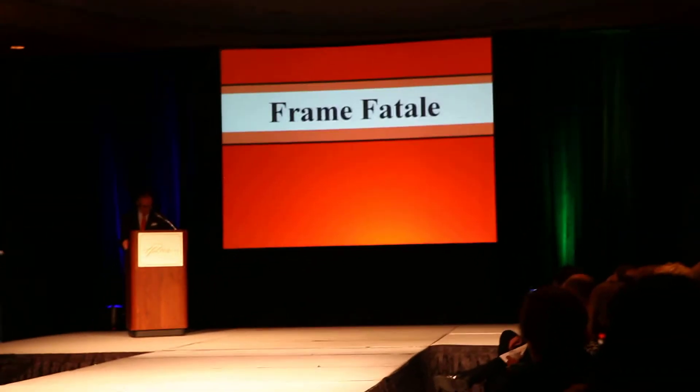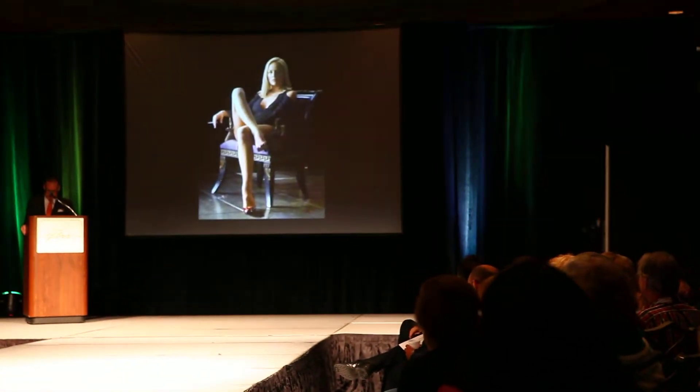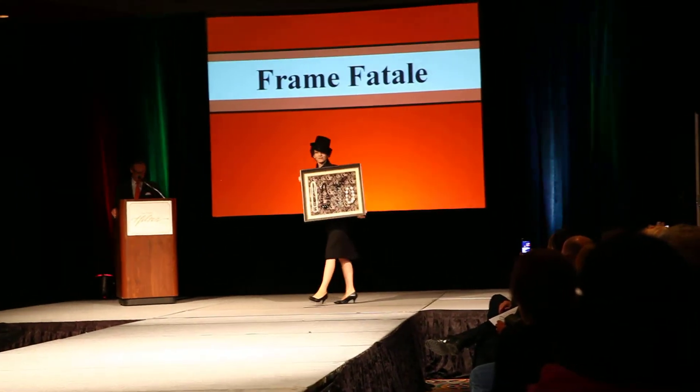Frank Fatale. From Rita Hayworth to Sharon Stone, Hollywood actresses give us the femme fatale. And now, we bring you Frank Fatale.